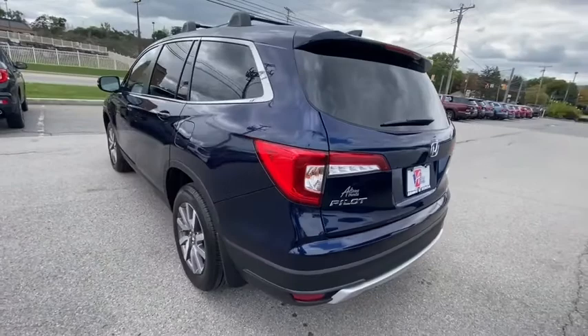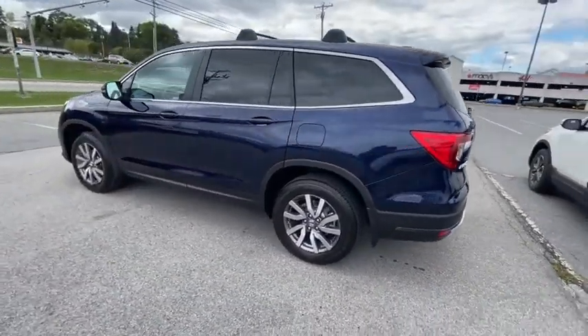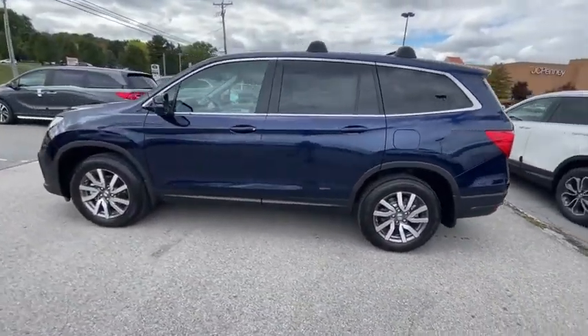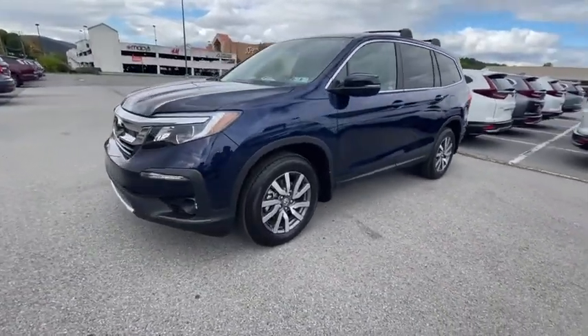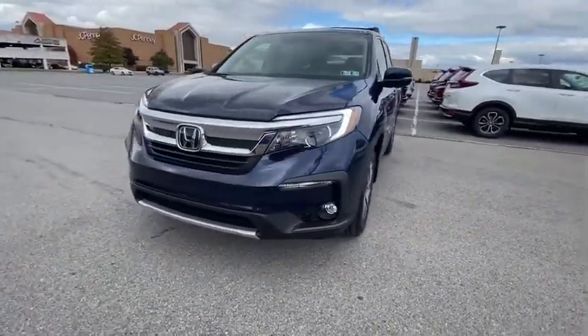Traction control. Dual airbags. Alloy wheels. Power steering. Four-wheel disc brakes. Trip computer. Security system. Electronic stability control. Rear window defroster. Power windows.